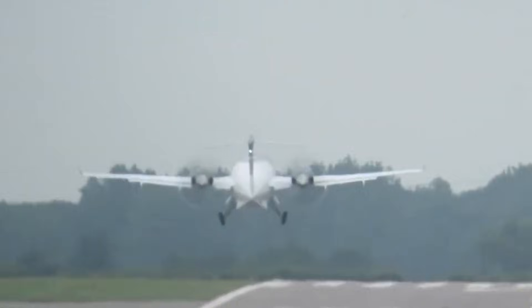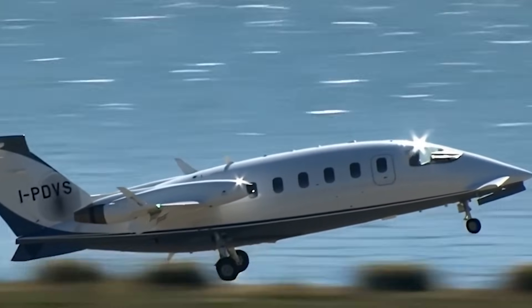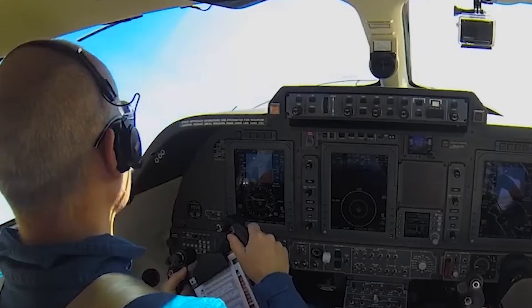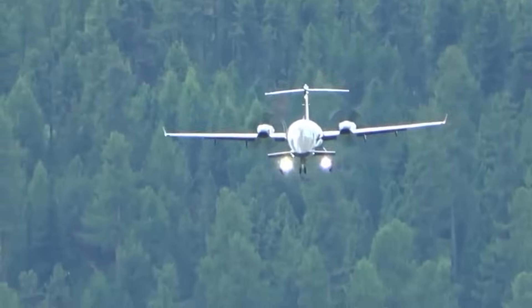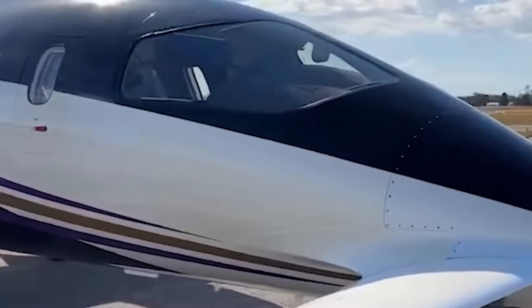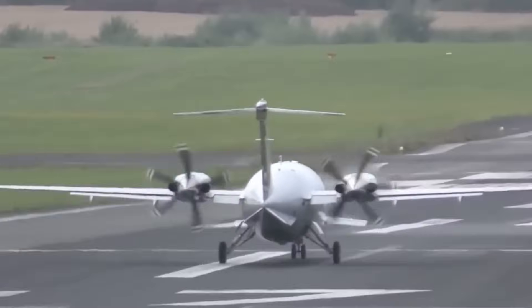For passengers, that means smoother rides and predictable journeys. For operators, it means reliability. Business schedules hold. Emergency missions stay on track. You're not fighting clouds — you're flying above them. That combination — altitude plus efficiency — is rare. It gives the Avanti jet-like freedom without jet-level expense. In aviation, that's not a small advantage. That's a strategic one.